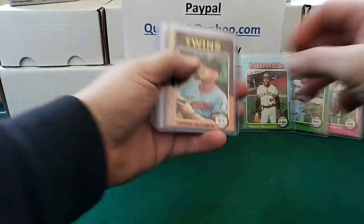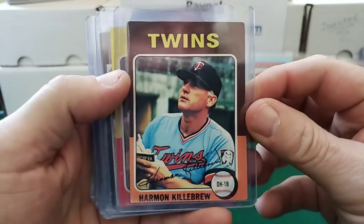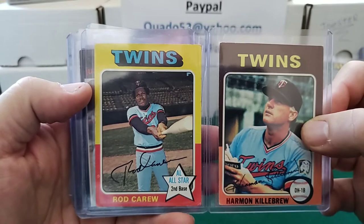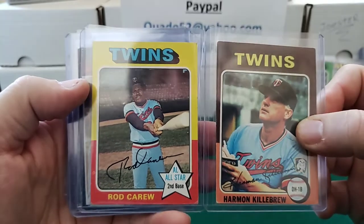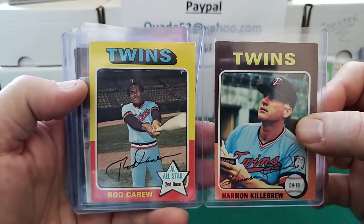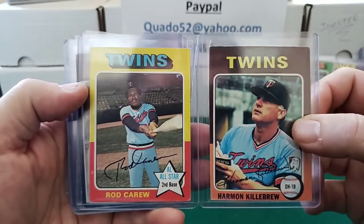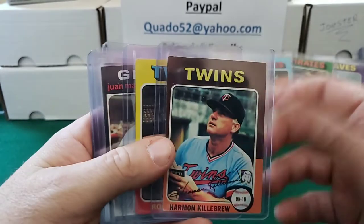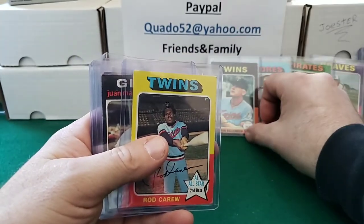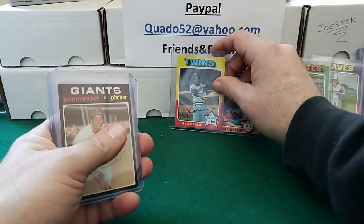These two cards are kind of cool being in Minnesota here — got a Harmon Killebrew and a Rod Carew. Because I'm in Minnesota, I think these cards are like two or three bucks a piece — supply and demand in your territory, I guess. But again, $16 for nine cards comes out to about a buck seventy-five a piece.